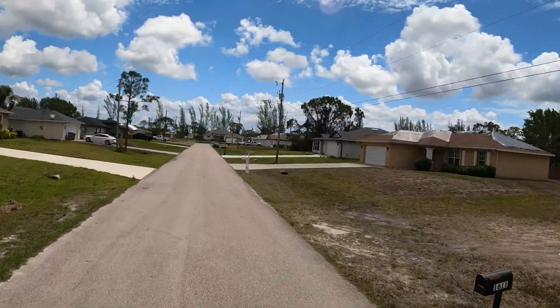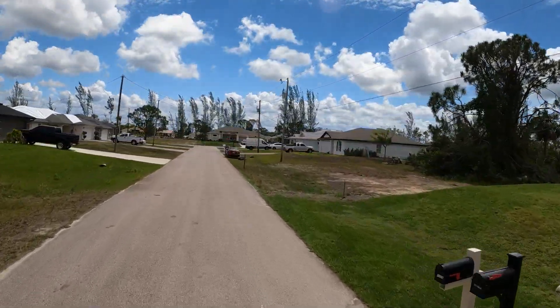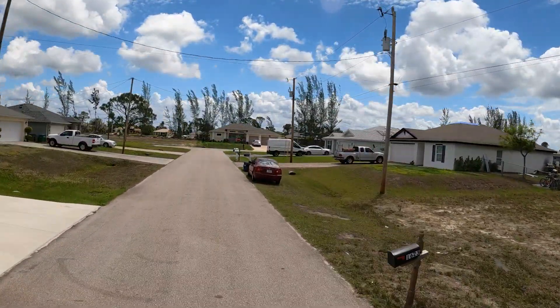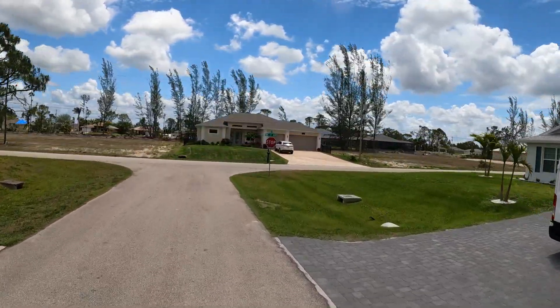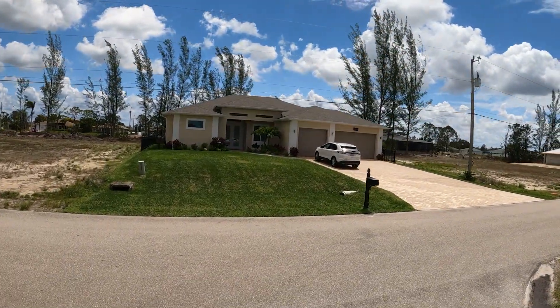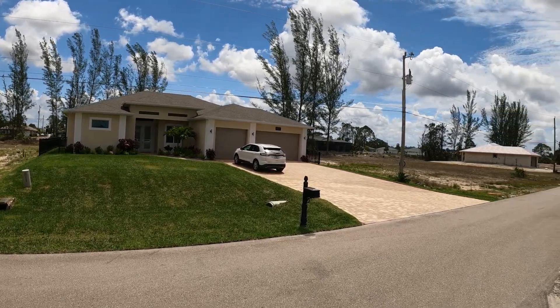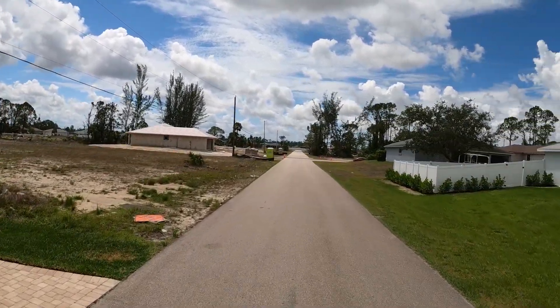For prices and homes available in this area, feel free to go to the link in the description. I'll be putting a link for new construction showing everything that's new construction, and another link for everything that is resale, so you can easily compare prices.